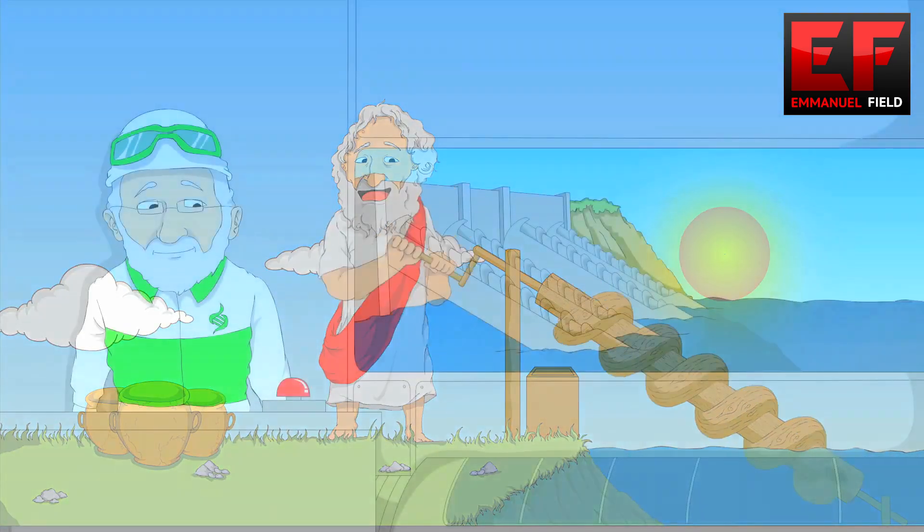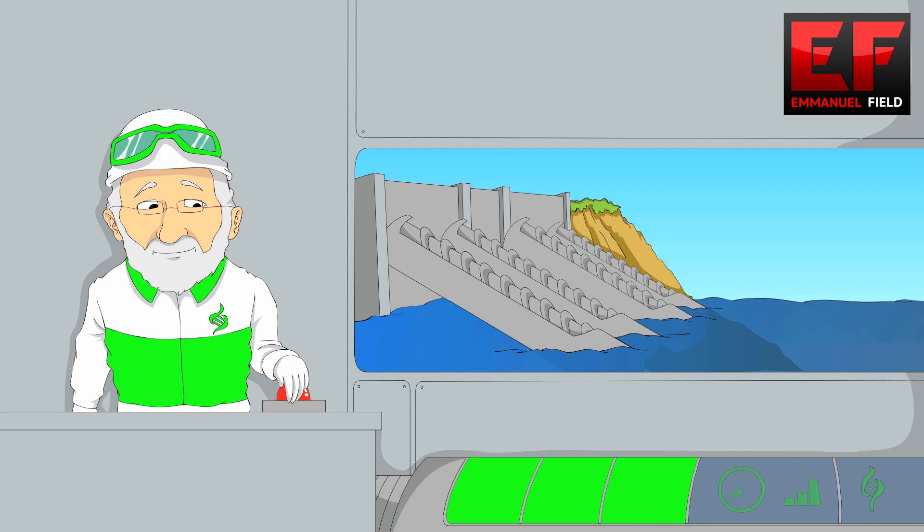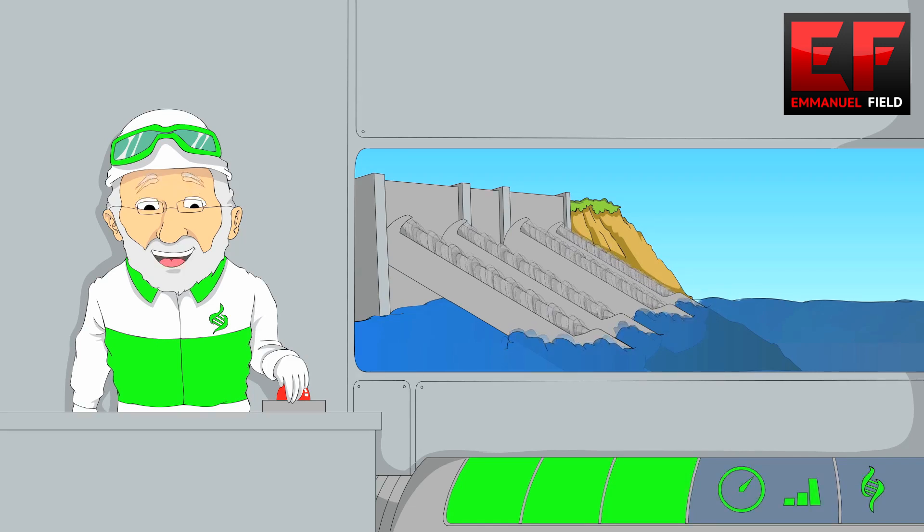We have used old methods to solve new problems. For example, the BioCorp filtration plant extracts water from low, hard-to-reach places, filters the impurities, and then transports the new clean water to higher ground.